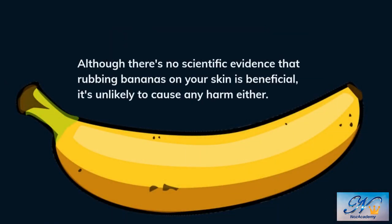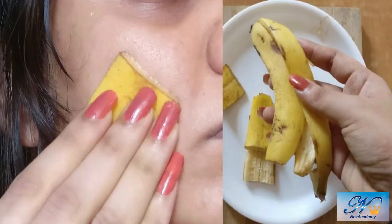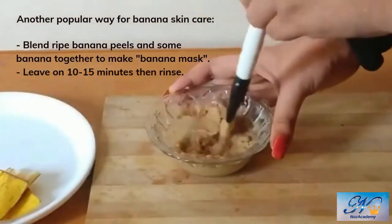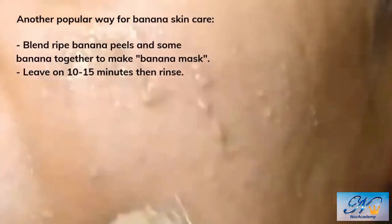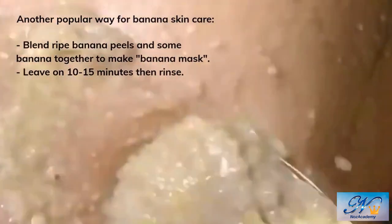Although there is no scientific evidence that rubbing bananas on your skin is good for your skin, there is no evidence that there is a harm either. Bananas do contain ingredients that are good for you. Great thing is, this so-called banana peel skincare is completely free. You can use the banana peel after eating the banana, instead of throwing it away. Less waste — sounds good.